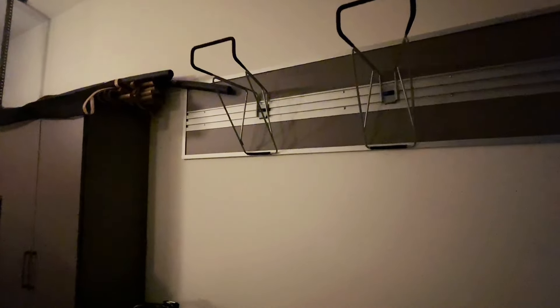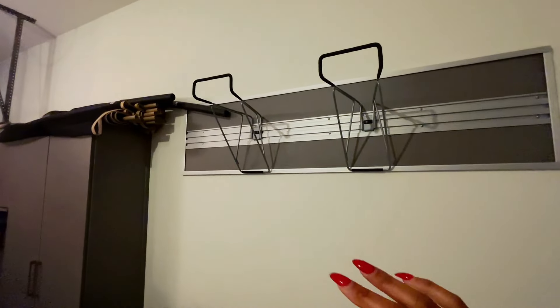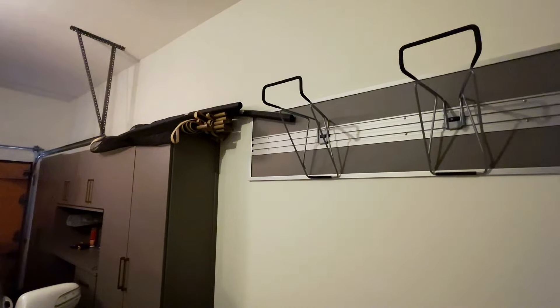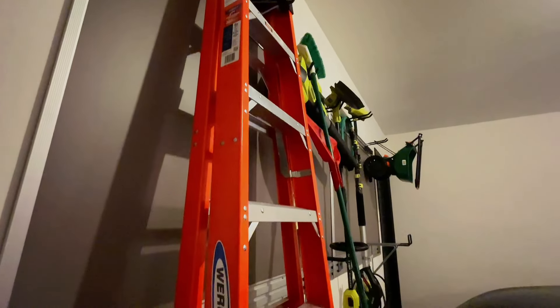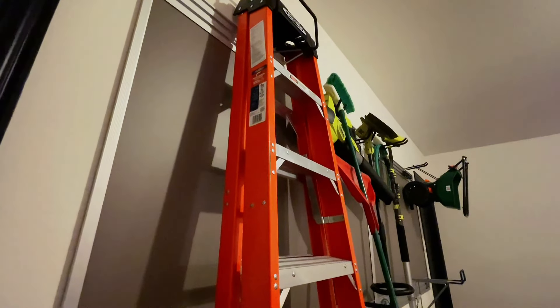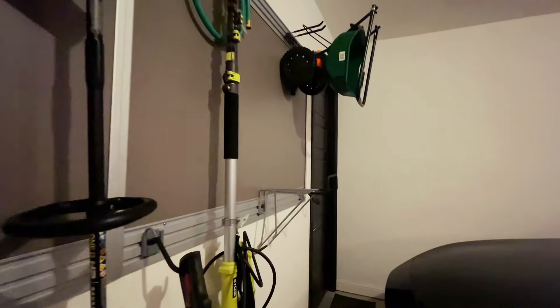I'll have to do a separate video on the garage because the cars are in there. We added in storage which has been a lifesaver, and we also have a bike rack and a rack for all our tools — California Closets also did this, so they do more than just closets. It keeps everything off the floor which is what we wanted.